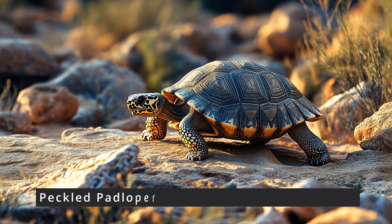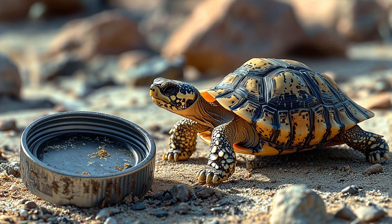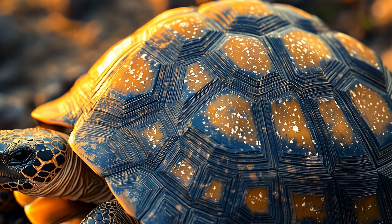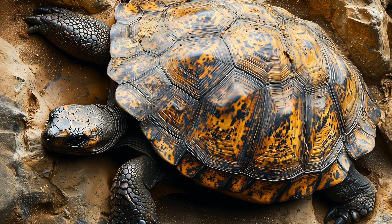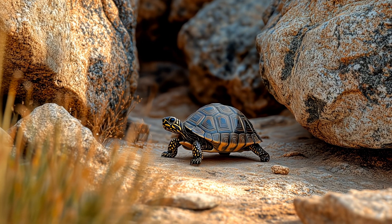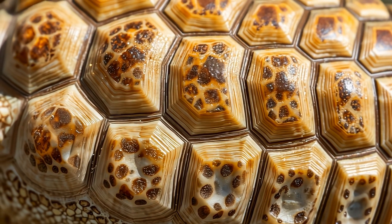Up next, the speckled padloper tortoise — the world's smallest tortoise, found in the arid regions of South Africa. Measuring just 2.4 to 3.9 inches long, this little reptile is perfectly adapted for life in a harsh environment where food and water can be hard to come by. Its shell is flat and streamlined, unlike larger tortoises, helping it navigate through narrow crevices in rocky terrain with ease. These little tortoises can live up to 50 years or more in the wild, proving that being tiny doesn't mean having a short life. Their shells are also beautifully patterned with speckles, giving them excellent camouflage among the rocks and sand, which is essential for avoiding predators.